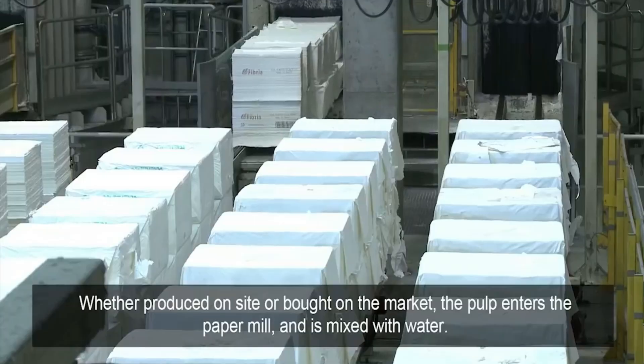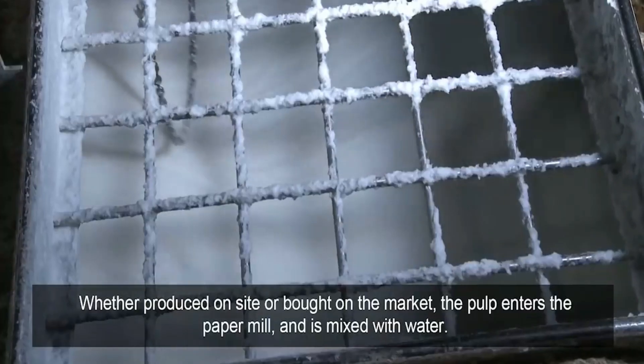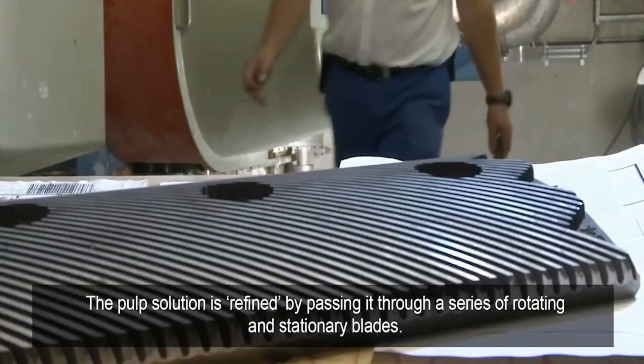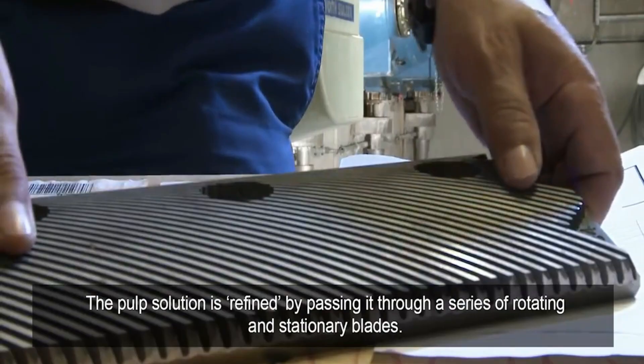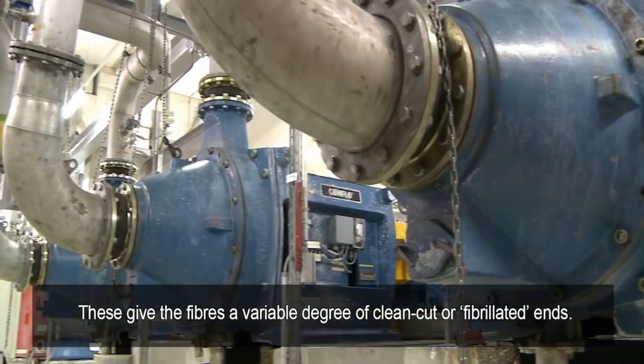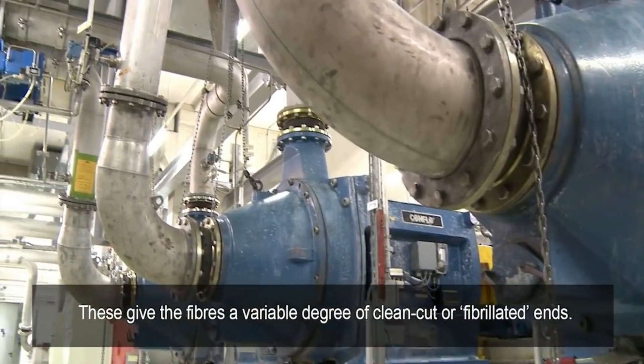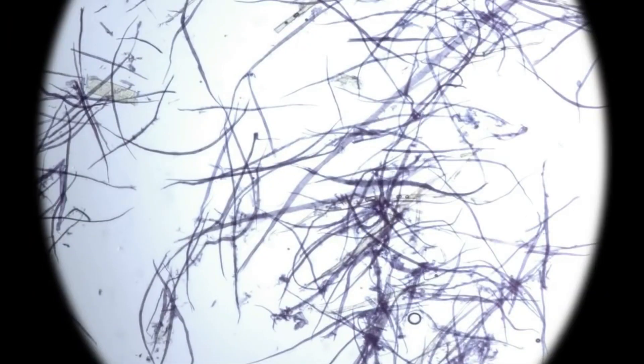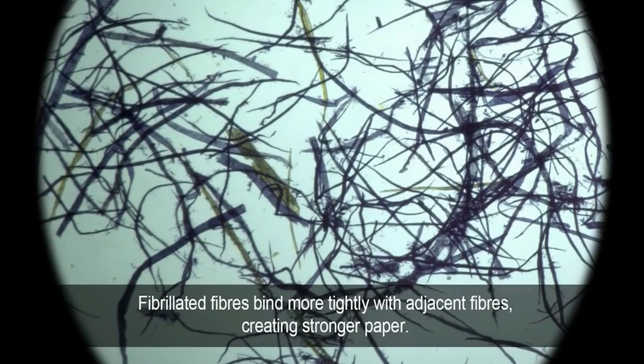Whether produced on-site or bought on the market, the pulp enters the paper mill and is mixed with water. The pulp solution is refined by passing it through a series of rotating and stationary blades. These give the fibers a variable degree of clean-cut or fibrillated ends. Fibrillated fibers bind more tightly with adjacent fibers, creating stronger paper.